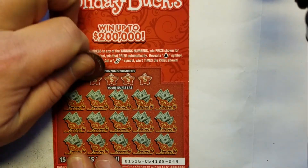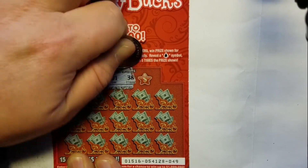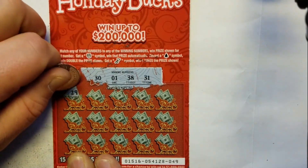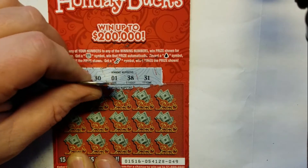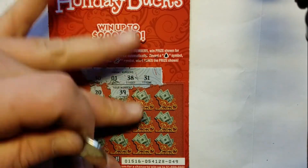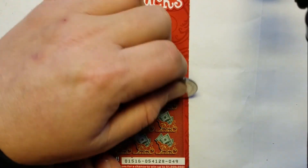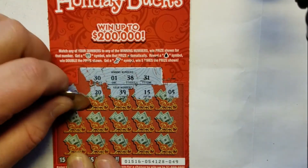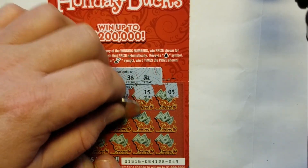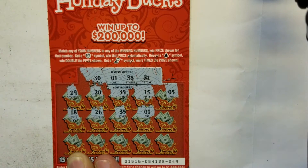So the winning numbers are 30, 1, 38, and 31. 21, 29, 20, 39, 15, 5, 18, 26. Come on, symbols. 35, 1 — and we have a match.